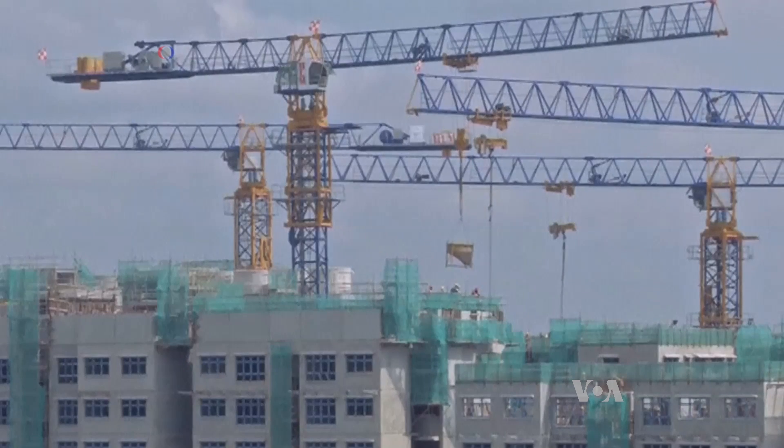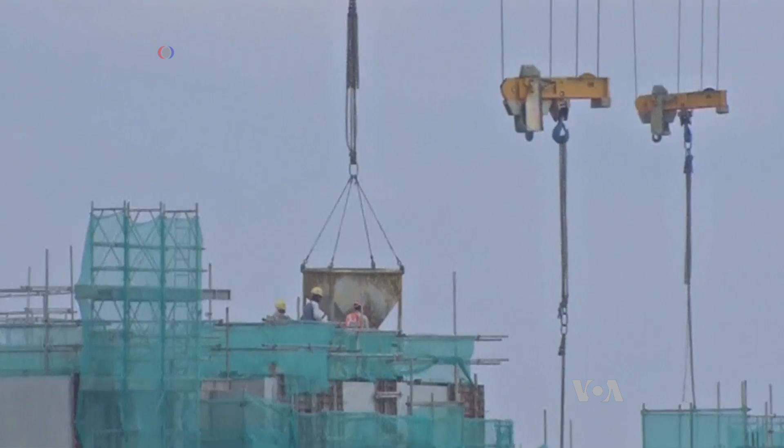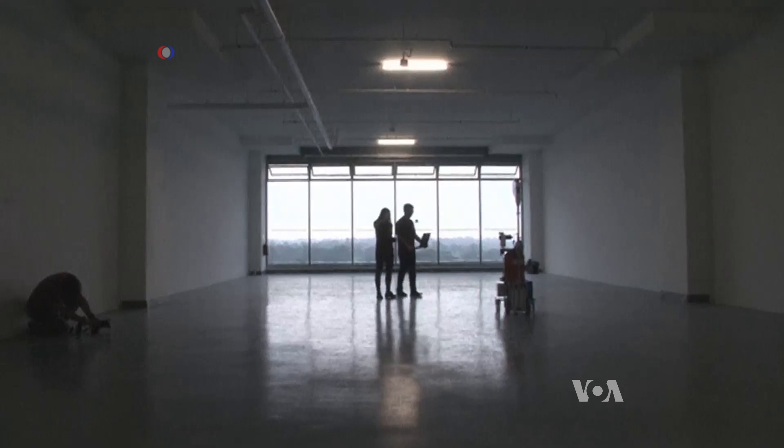Kikobot is likely to be rented by inspection companies rather than purchased, and could be especially helpful in countries with a manpower shortage. Deborah Block, VOA News, Washington.